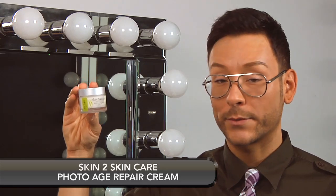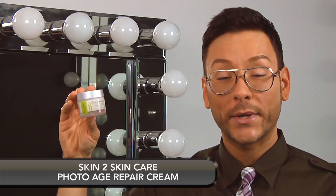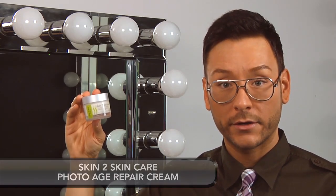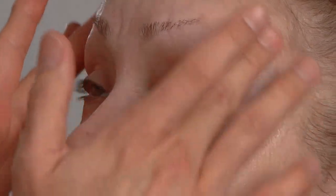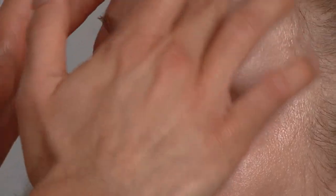My favorite moisturizer from Skin to Skin Care is the Photo Age Repair Cream. Not only does it lighten freckles and sunspots without irritation, but it helps the skin retain 25% more moisture with ingredients like shea butter, sesame seed oil, and aloe vera. Gently massage the cream around the orbital bone of the eye — this will help it to deeply hydrate and nourish the eye.